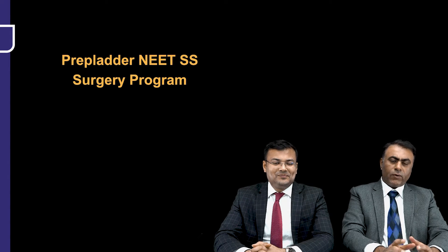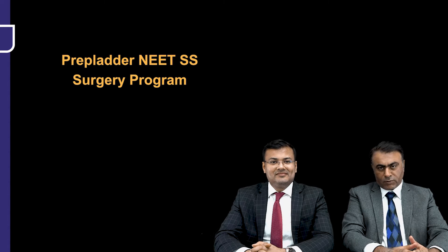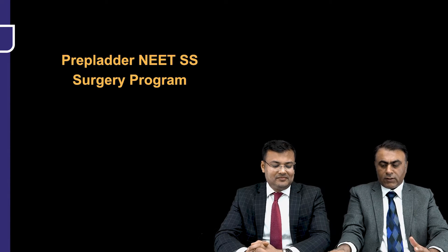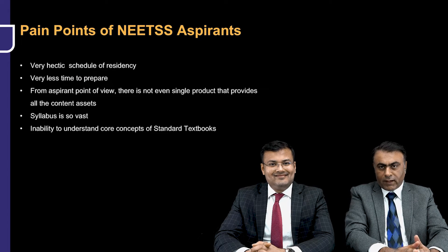We'll be talking about some very important features and aspects of this NEET SS program, and before I go to the features of the program, let's just talk about the pain points of the NEET SS aspirants.